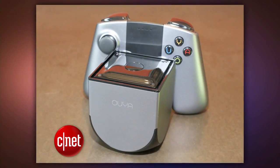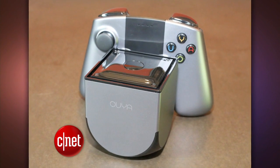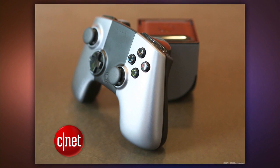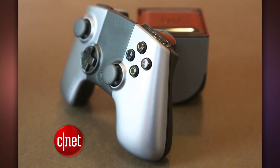Android-based game consoles are just starting to come out now. There's the OUYA, which plays Android games by connecting to your TV with an HDMI cable, and it comes with a controller for $100. All the games are free to try.